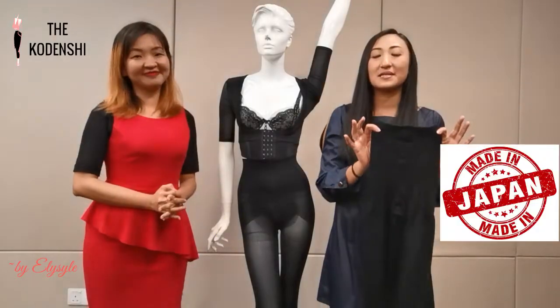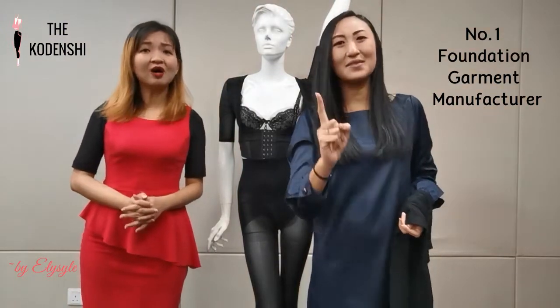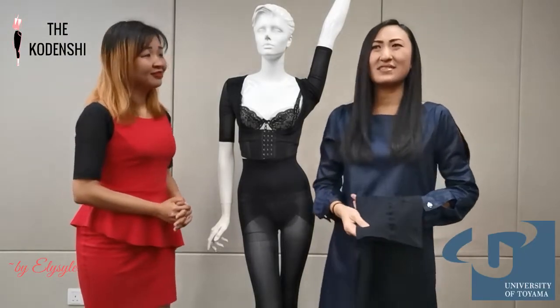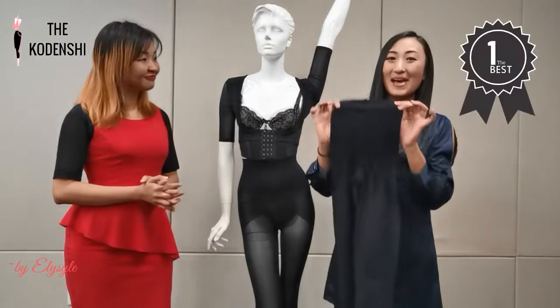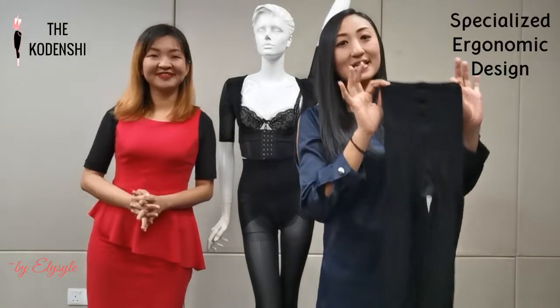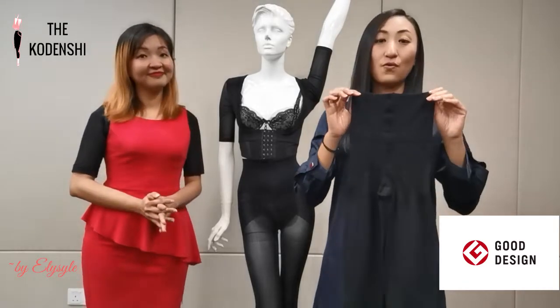This pants is 100% made in Japan and manufactured by the number one foundation garment manufacturer and bestseller in Japan. They had over 35 years of advanced research experience joined with Toyama University, and they had developed more than 10,000 designs of contouring pants. This is the best design and specially developed for our Elisa brand. With the specialized ergonomic design, we also achieved a Good Design Award in Japan.